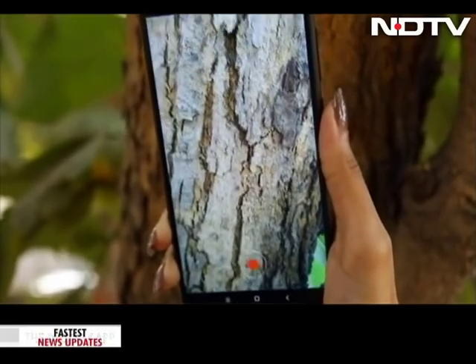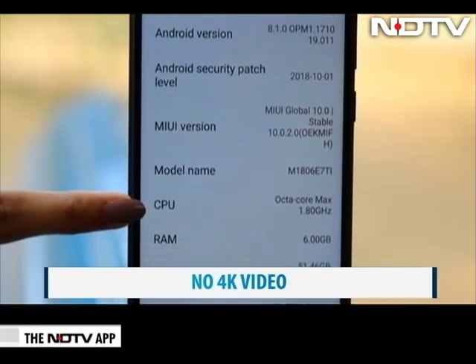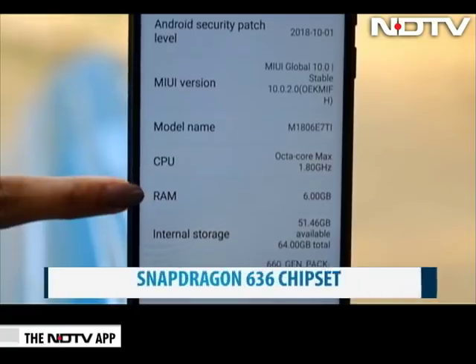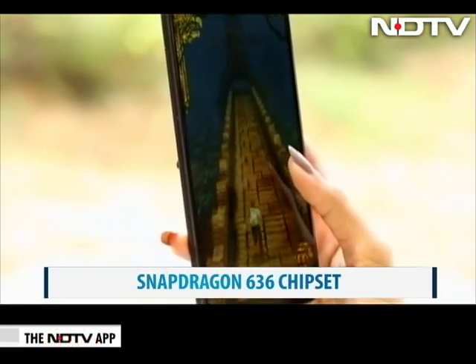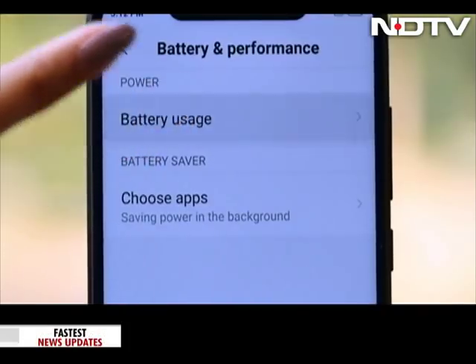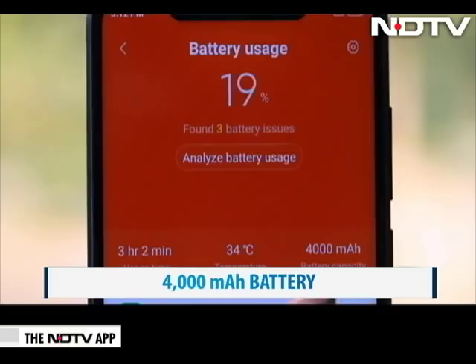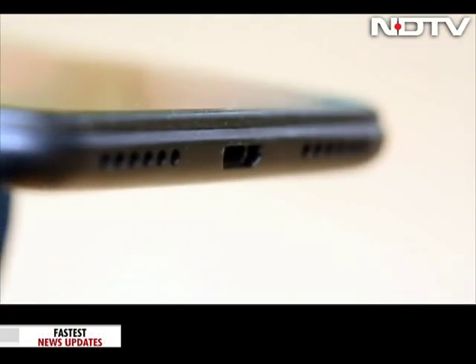We must add that the video mode does not include shooting in 4K just yet. Xiaomi doesn't shake things up much with the chipset and battery. There's a Snapdragon 636 chipset, and the phone runs well with no lag felt while gaming or even browsing. The battery is a massive 4000 mAh with quick charge support, but unfortunately the fast charger does not come bundled with the phone.